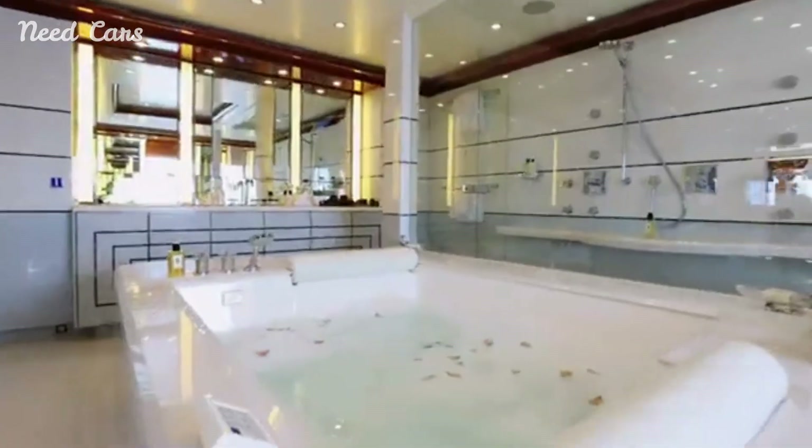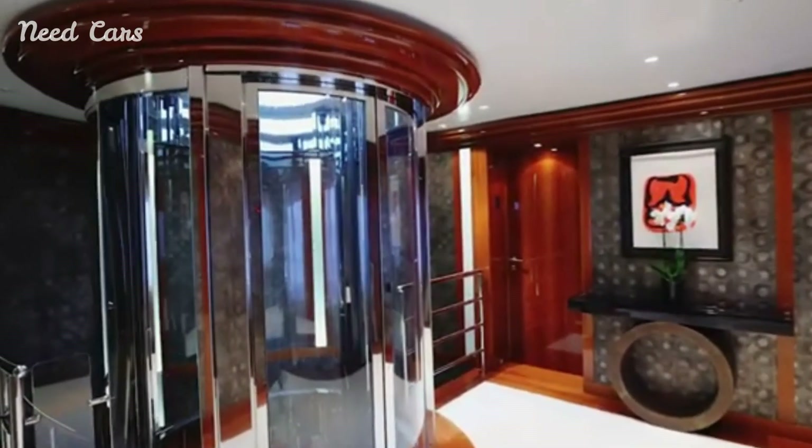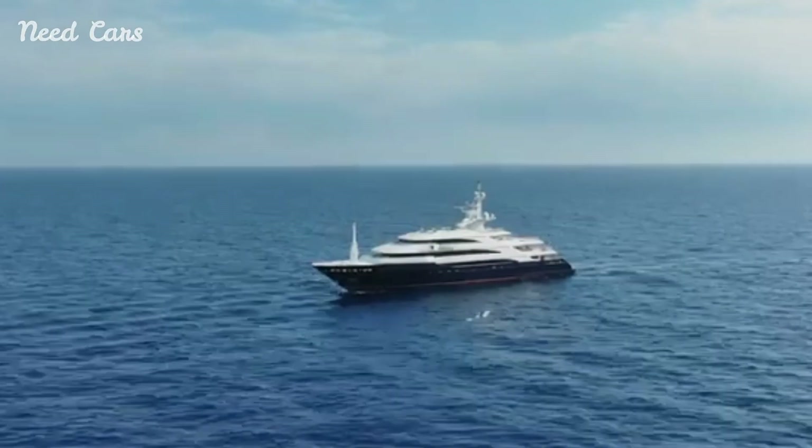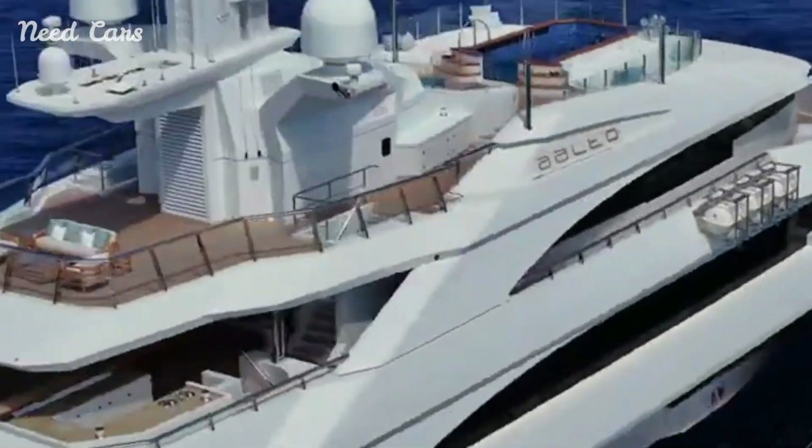For entertainment, Alto is equipped with a cinema room, a gym, and a variety of water toys, ensuring that both adults and children have plenty of activities to enjoy during their voyage.